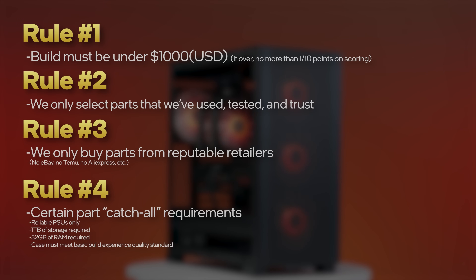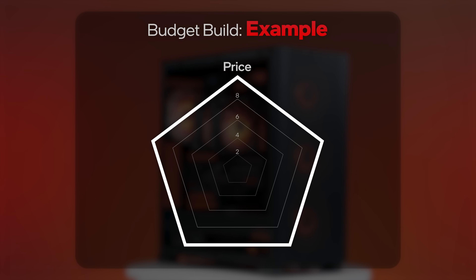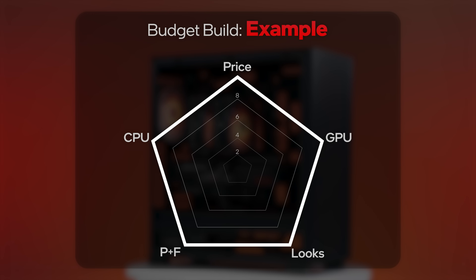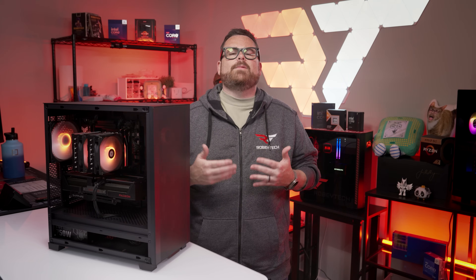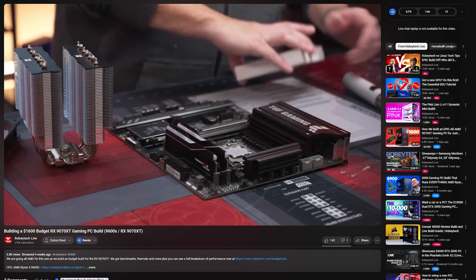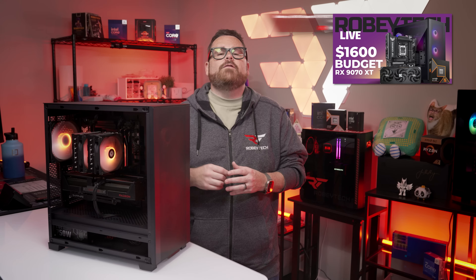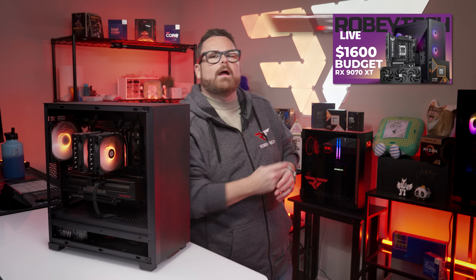Sticking with our budget build rules, we'll be using a five-point weighting system to show how this budget build is balanced across the following categories: price, or how well we used our budget — and since we're breaking the budget, our focus is on thriftiness elsewhere — CPU power, GPU power, parts and features such as RGB, CPU cooler, RAM speeds, and SSD performance, and finally aesthetics. Remember, this video is only part of the story. You can watch the step-by-step guide with close-up shots, explanations of what we're doing and why, over at Robitech Live or by clicking the link right here.